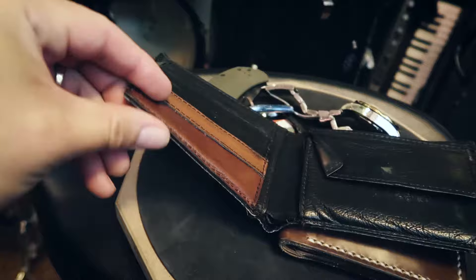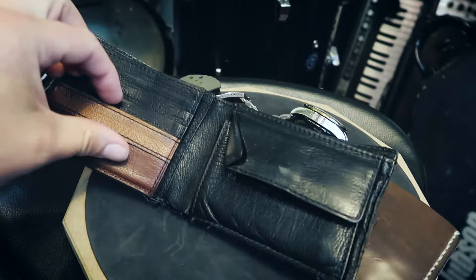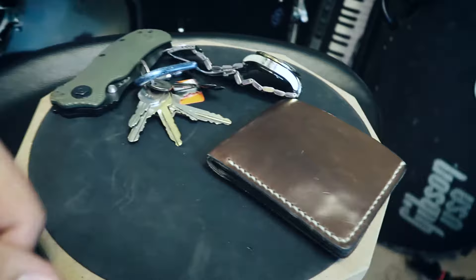I'm pretty rough on wallets - I always have cash so I can make change for people. Let me show you my old Fossil wallet. First off, all the trim around it came off all around the edges. These card holders got so loose that I had to put all my real cards in here and just stick business cards in the slots. I mean, it served me well, but it's kind of junk now.